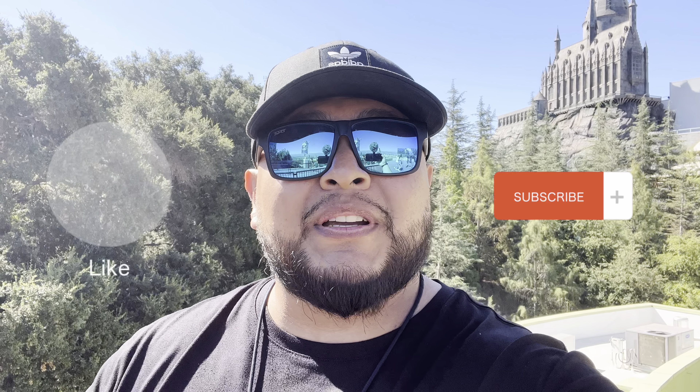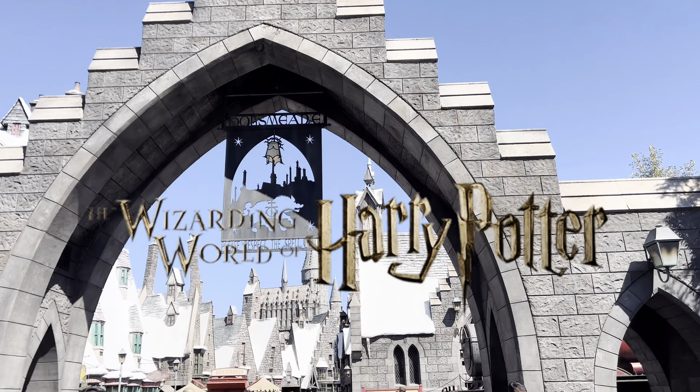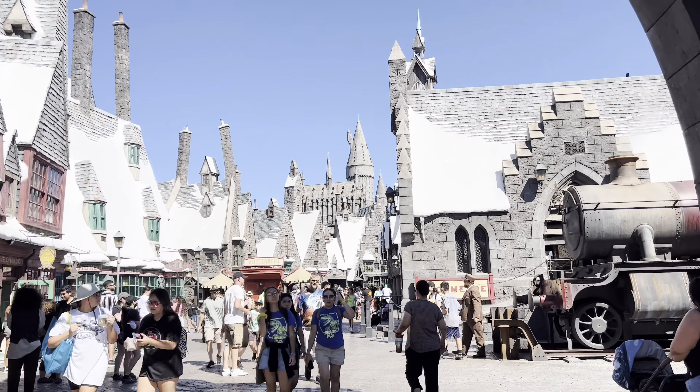As I got off the studio tour, I want to do something epic for you guys today. We're gonna do an overview of the Hogwarts castle and the overall Hogsmeade, so stay tuned and watch this. This is the entrance of the boy's dream world — the epic world of Harry Potter.